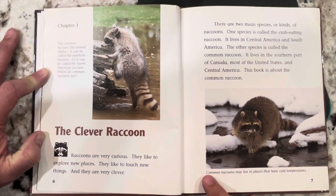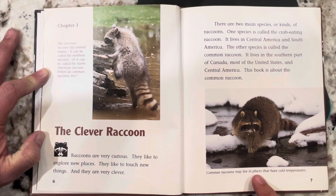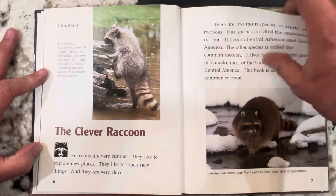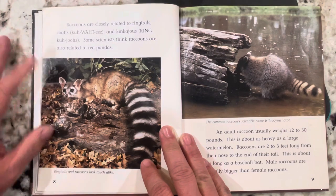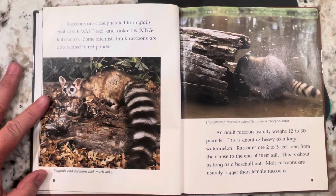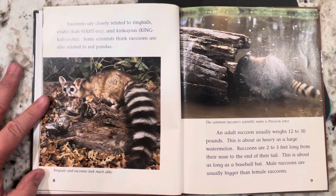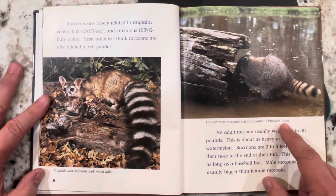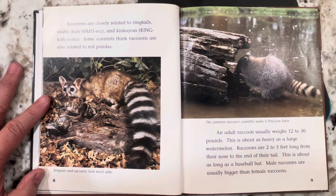Here's a picture with a caption underneath that says common raccoons may live in places that have cold temperatures. An important feature of a nonfiction text is pictures with captions underneath that tell you about the pictures. Raccoons are closely related to ringtails, coatis, and kinkajous. Some scientists think raccoons are also related to red pandas. The common raccoon's scientific name is Procyon lotor. An adult raccoon usually weighs 12 to 30 pounds, about as heavy as a large watermelon.